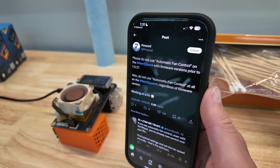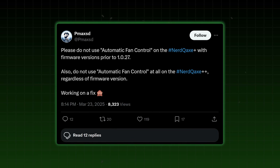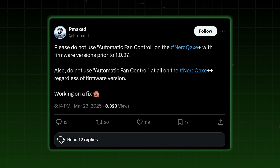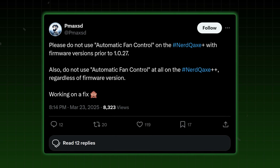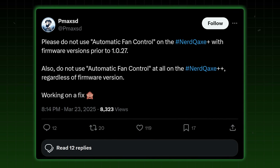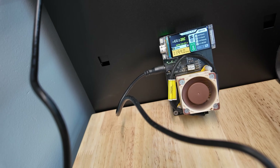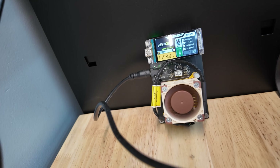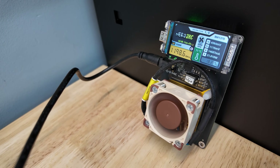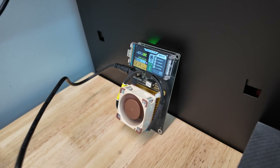PmaxSD, the key developer for NerdAxe, says that if you're using the NerdQAxe — and maybe some other versions as well, including potentially NerdAxe — do not use automatic fan control with firmware versions prior to 1.0.27. For the other one, don't use it regardless. If you're worried, just set it to 100. It'll consume a little extra power, which is virtually nothing, and then you can fine-tune it from there based on your overclocks, ambient temperature, and everything in between.